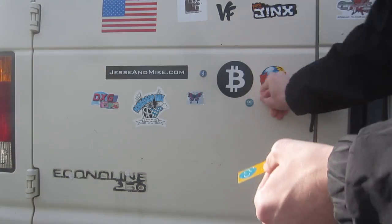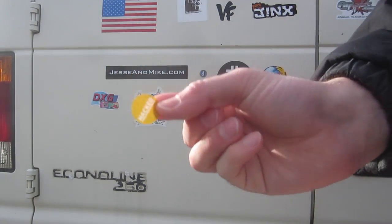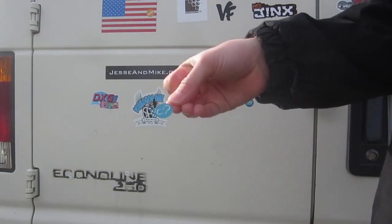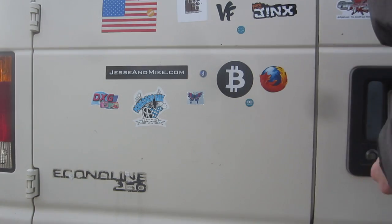Arduino. I'm going to scatter these around. This one says hacked — the United States is hacked, because I feel like it. A little heart. Arduino heart.